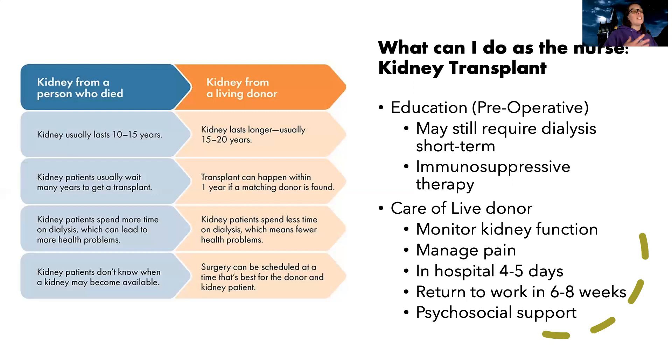We also want to give care to the live donor. If someone's alive and going to donate their kidney — whether it's a family member or a stranger — we want to monitor their kidney function and manage their pain. They're going to be in the hospital for four to five days after having their kidney removed. Even though they may be doing a great thing, it can significantly affect their life — they could end up with their own kidney issues. They can return to work in about six to eight weeks, and we want to provide not just physical but emotional support, because this can be an emotional process all around.